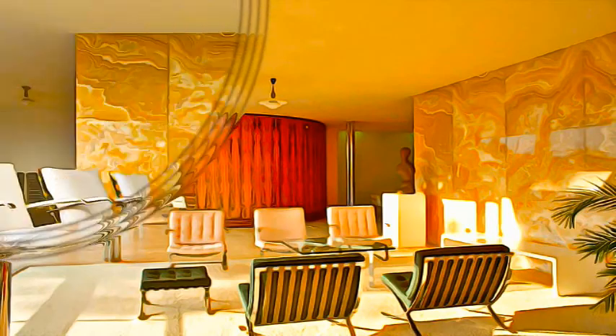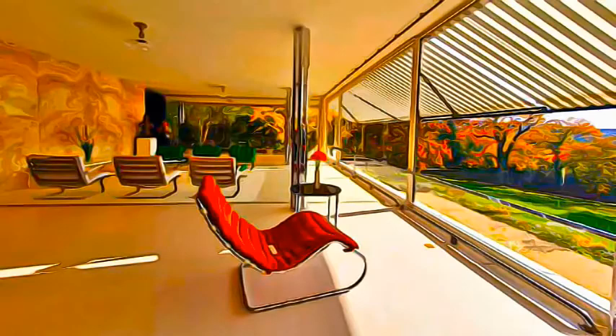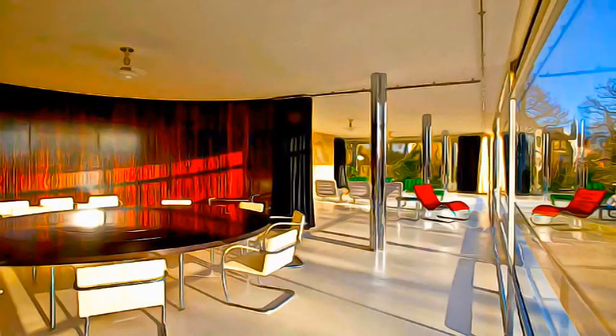Designing the interior residential area as a space without limits determines the architecture of the Tugendhat Villa. The villa also reflects the desire of Mies van der Rohe to create an architecture concentrating on the essential,